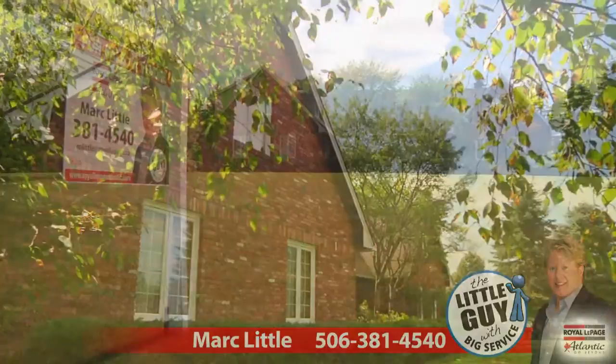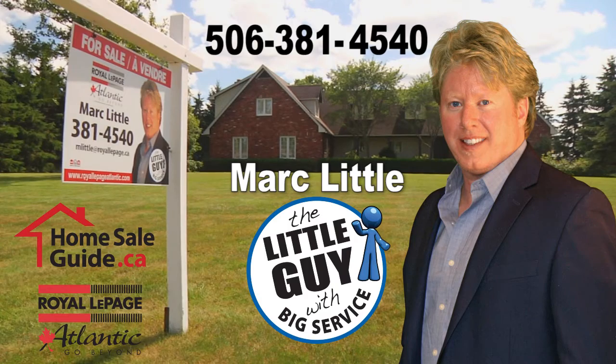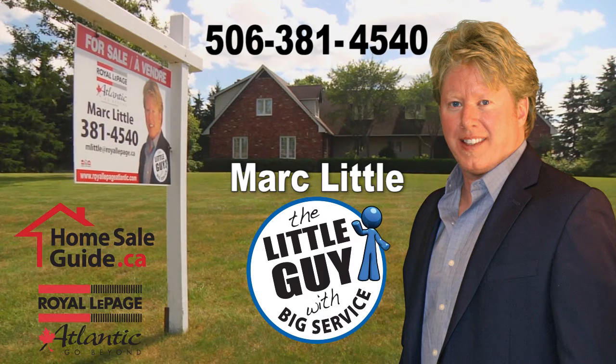For this and other properties in the greater Moncton area, call 506-381-4540. Thank you from Royal LePage Atlantic and HomeSalesGuide.ca.